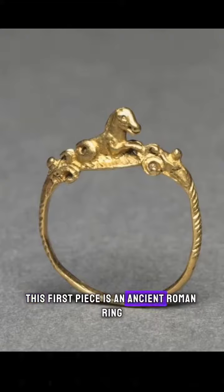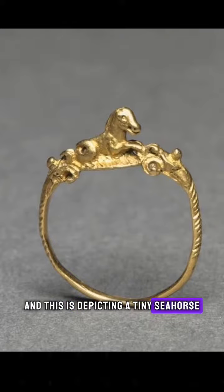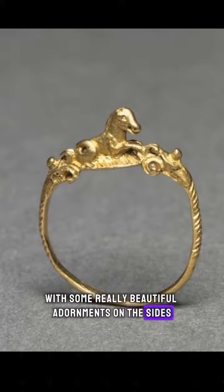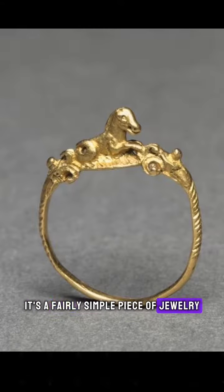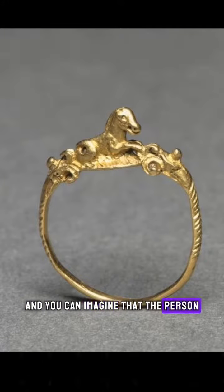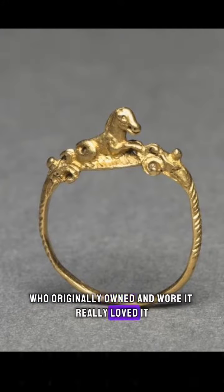This first piece is an ancient Roman ring. This is depicting a tiny seahorse perched on top of a thin and delicate band with some really beautiful adornments on the sides. It's a fairly simple piece of jewelry compared to some of the other pieces that we've talked about, but it's beautiful and dainty and you can imagine that the person who originally owned and wore it really loved it.